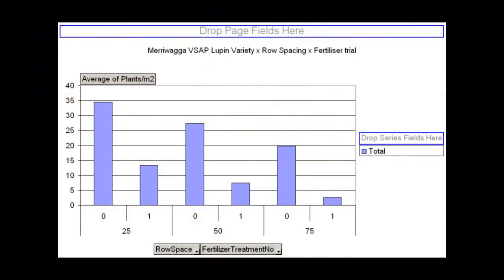In this trial at Meriwaga we had 6 varieties — 3 albus or broadleaf lupins and 3 narrowleaf lupin varieties or angustifolius — and across all 6 varieties this is what we had as an average plant stand at the various row spacings. A very common occurrence is to have lower plant stands as we widen row spacings at the same seeding rate, and this trial confirms that. The other thing we can see is that the impact of fertiliser is greater at the wider row spacings.